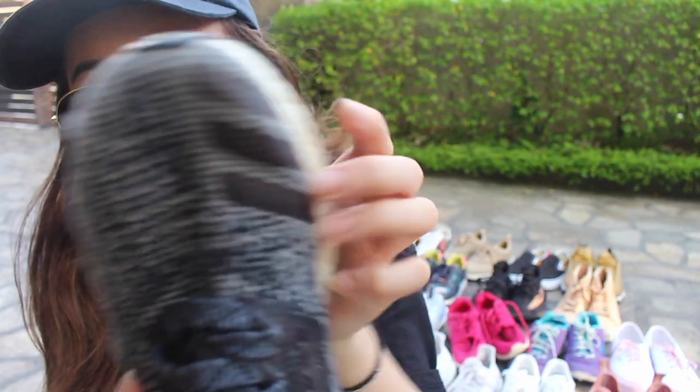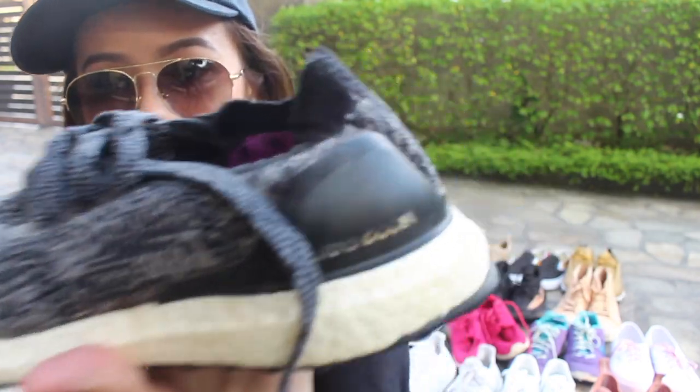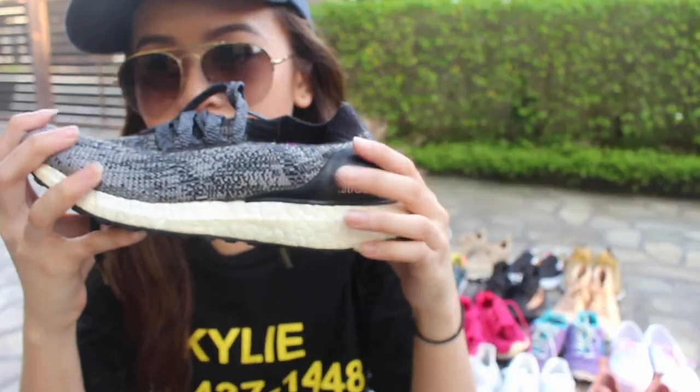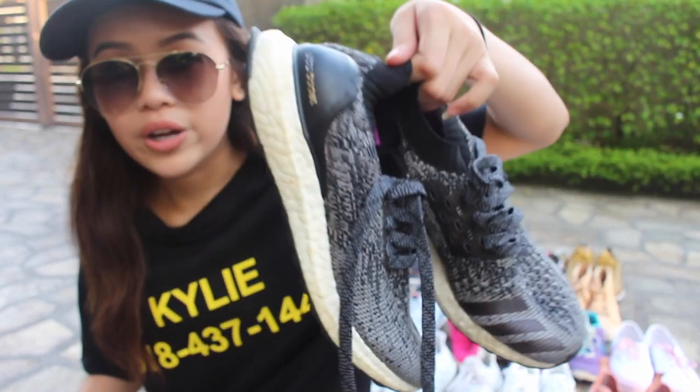Okay guys, so this is my first ever uncaged Ultra Boost. Uncaged means the three stripes are over here in front, not on the side. So I got this one in — Oreo? Black Oreo? I'm not sure. But I really like how it says Ultra Boost just like that. It's so pretty. It's quite dirty but not as dirty as my white Ultra Boost. I used to wear this every single day when I didn't have options.